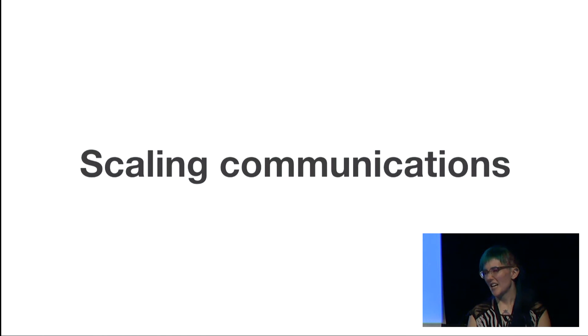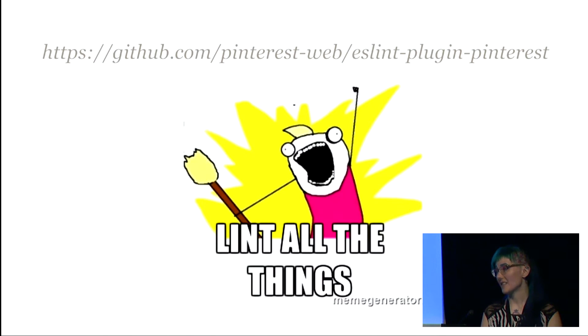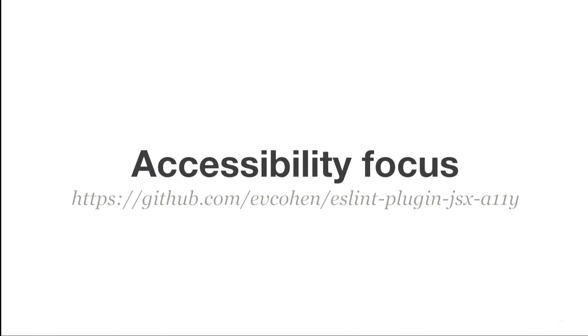It's one thing to put information out there and tell people what conventions you expect. But how do you actually make sure they're writing code that meets those conventions? Lint all the things. React is particularly suited to linting because the output of JSX is an object you can easily inspect — for example, flagging if an image doesn't have an alt tag, which is really important for accessibility. We've open-sourced our linter configuration, and I'd encourage you to check out the ESLint JSX accessibility plugin if you care about accessibility — and you should.